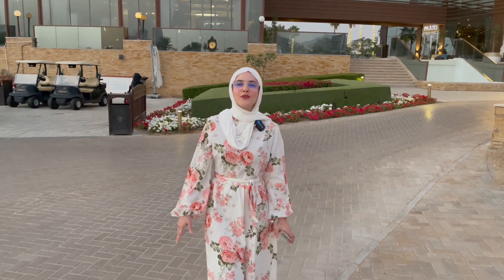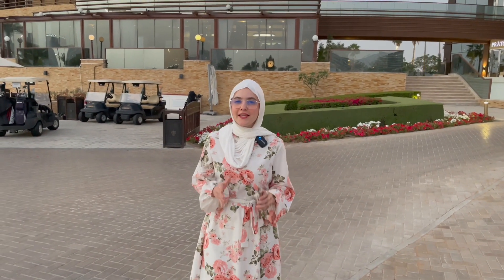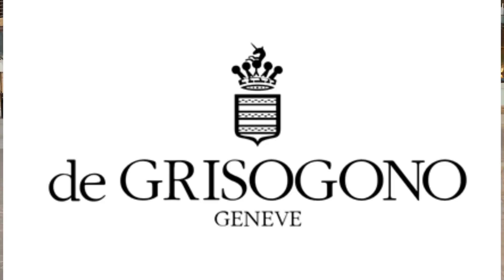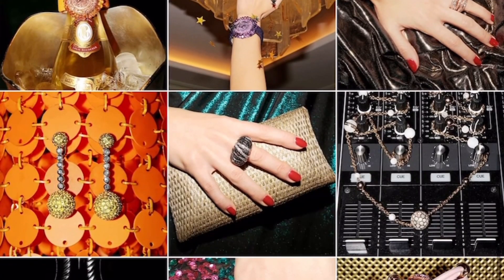Hello guys, welcome back to my channel. Today I'm going to be talking about this new project, a new launch which is the talk of the town. This project is by DAMAC, branded by the world-class designer Chris O'Dono, the world-famous Italian jewelry designer.